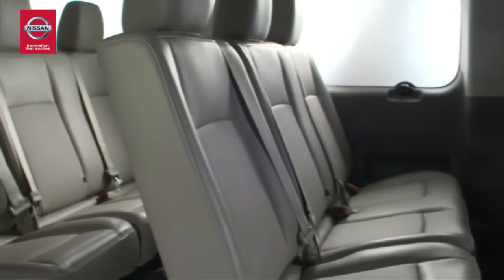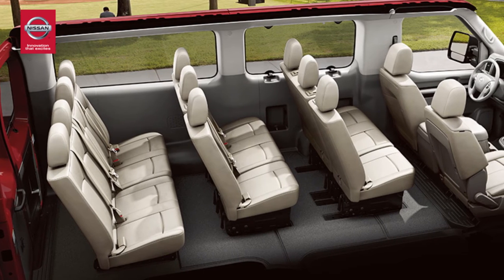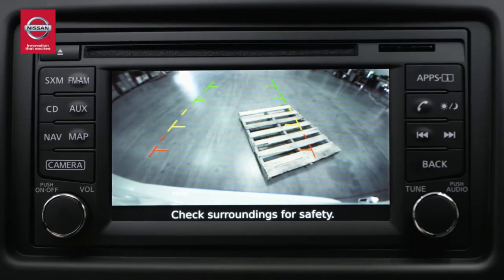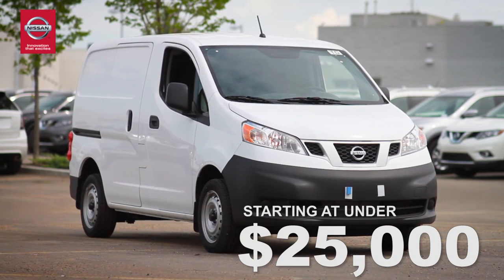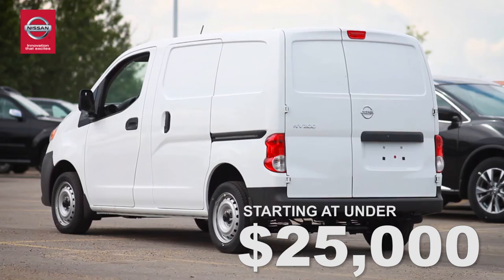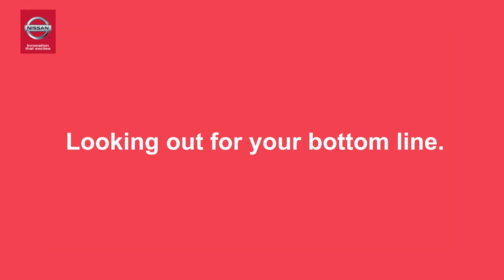If customer transportation is what you need, then the Nissan NV passenger van carries up to 12 passengers comfortably and gets standard features like a rear view monitor and a navigation system. With prices starting at under $25,000, Nissan's NV commercial vans give you a lower cost of ownership for your business, looking out for your bottom line.